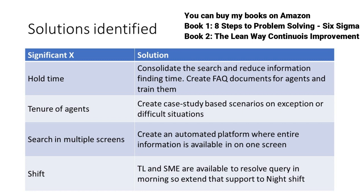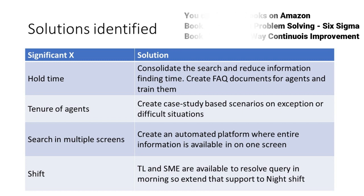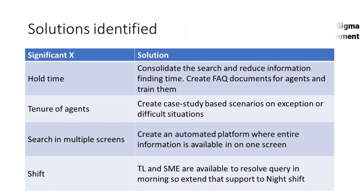These improvements reduced the call cycle time to 4 minutes 30 seconds, a significant achievement, and the call drop rate was reduced from 15% to only 5%. The project was a success. If you liked this video, please give it a thumbs up and share it with your friends. See you in the next video — take care, bye.